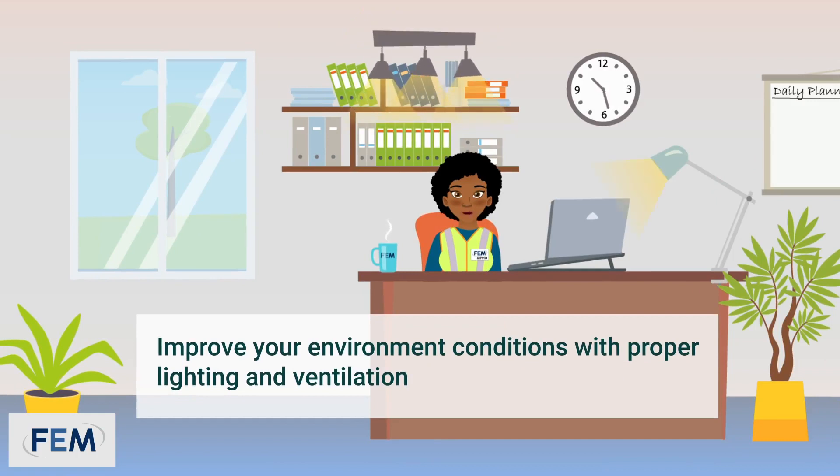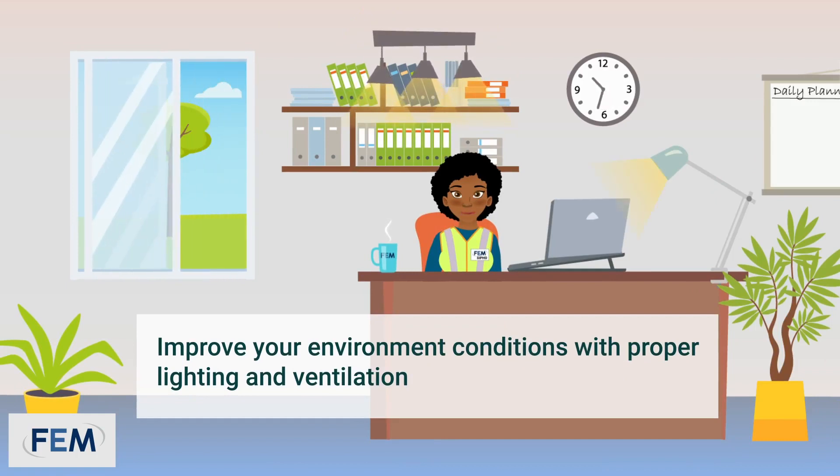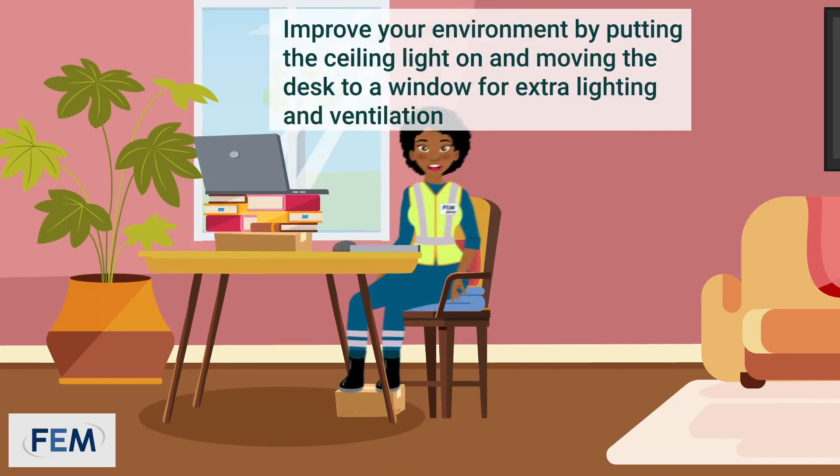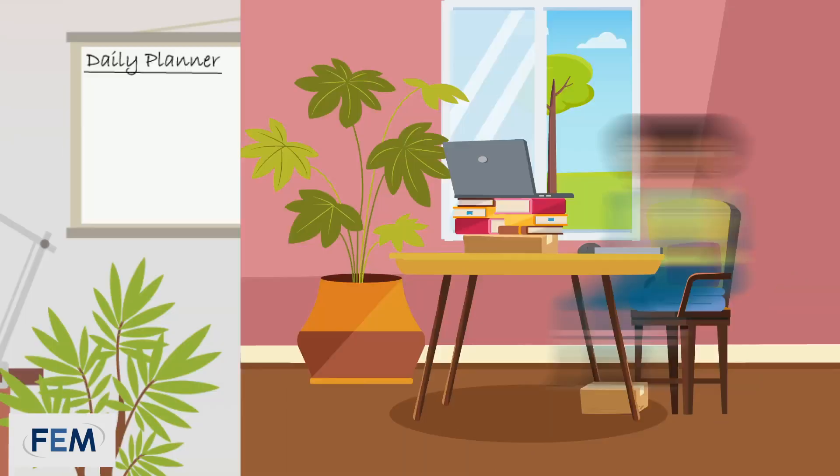Improve your environment conditions by using a desk lamp and opening windows where necessary for good lighting and ventilation. At home, you can do this by putting the ceiling light on or moving the table closer to a window for better lighting as well as ventilation.